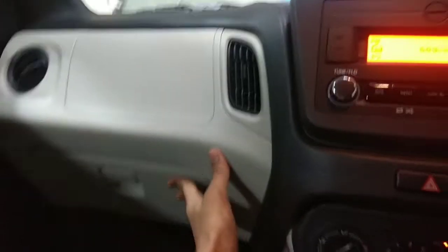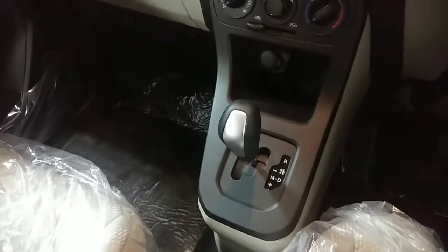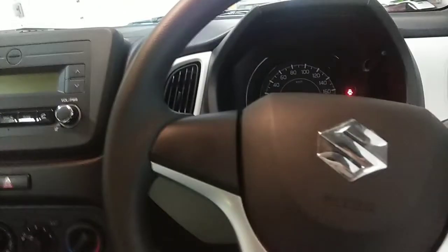This is the dashboard and the space to keep documents. In the VXI automatic version, there is no space to keep water bottles or anything behind the gearbox. You can control the windows from here.